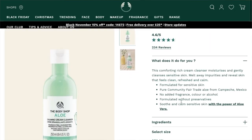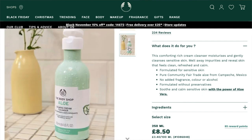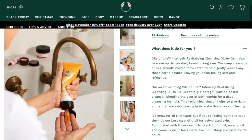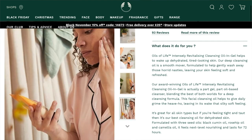They also have an Aloe Calming Cream Cleanser — I can imagine that's quite hydrating too. So they've got the Vitamin E Cream Cleanser for dehydrated skin and the Aloe Cream Cleanser for sensitive skin. They also have the Oils of Life Intensely Revitalizing Cleansing Oil in Gel, which is again for dehydrated skin because of the oils in it. I've got oily skin, so that's probably going to make my skin really oily — I don't want that — but if you have dry skin that might be quite nice.